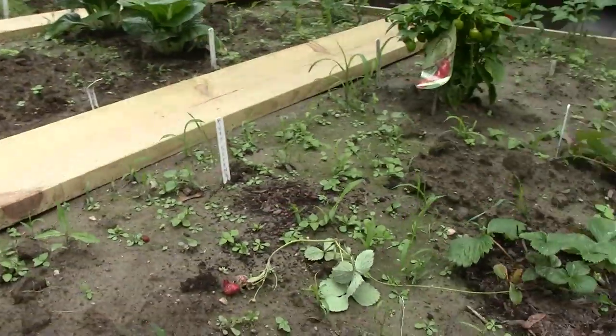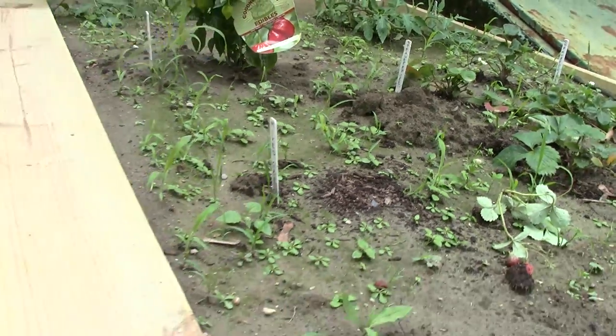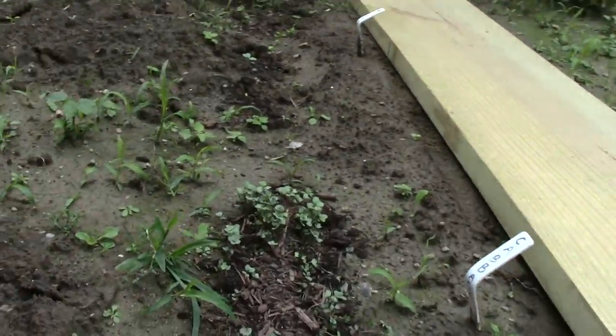I don't know if the mixed greens are going to do that well. They're not coming up yet, it seems. But the cabbage is.